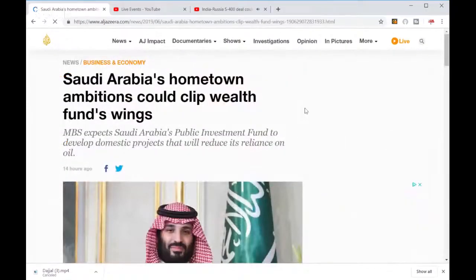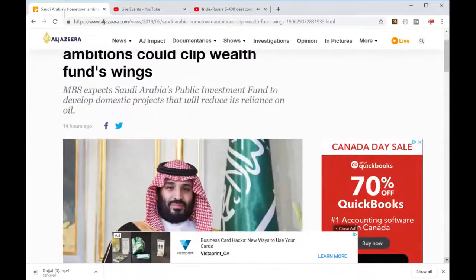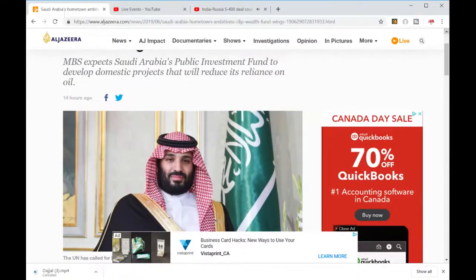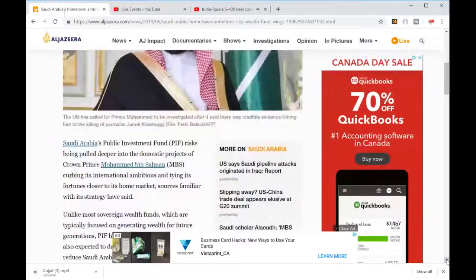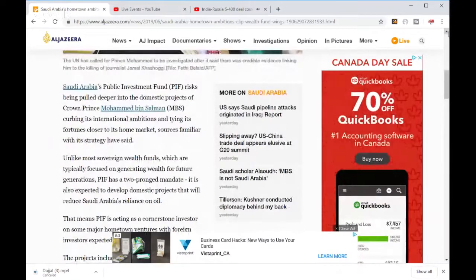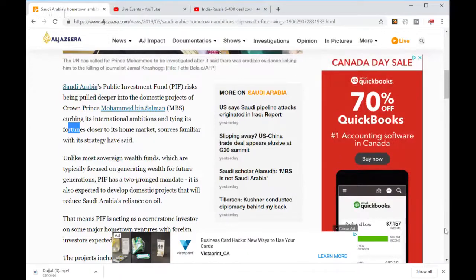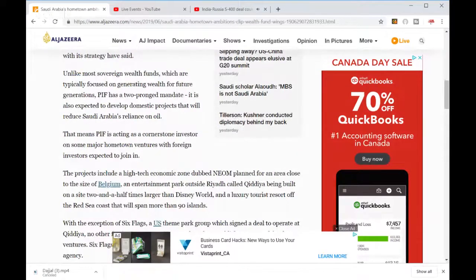Saudi Arabia's Public Investment Fund — MBS expects the PIF to develop domestic projects that will reduce reliance on oil. The fund risks being pulled deeper into domestic projects of the Crown Prince, tying its fortunes closer to the home market. Unlike most sovereign wealth funds focused on generating wealth for future generations, the PIF has a dual home mandate.